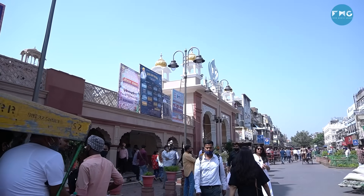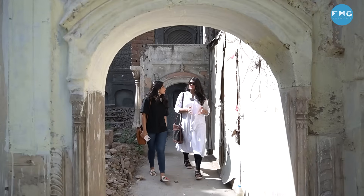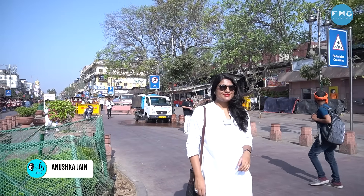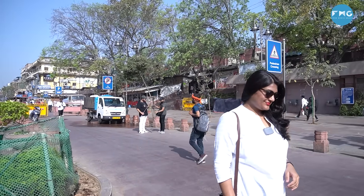Guys, I am in Chandni Chowk. Today I am going to take a heritage walk with Anushka Jain, who is a heritage professional from Enroute Indian History. Let's go!